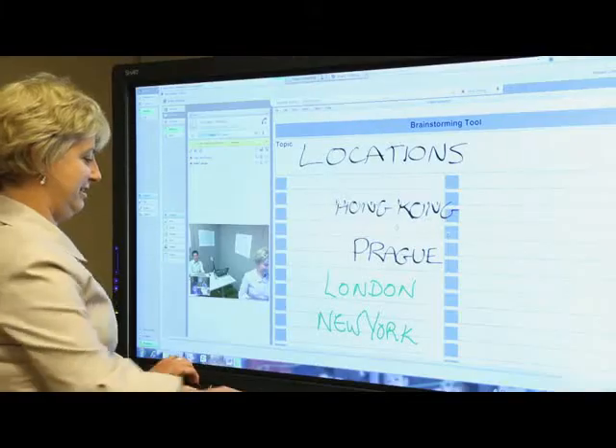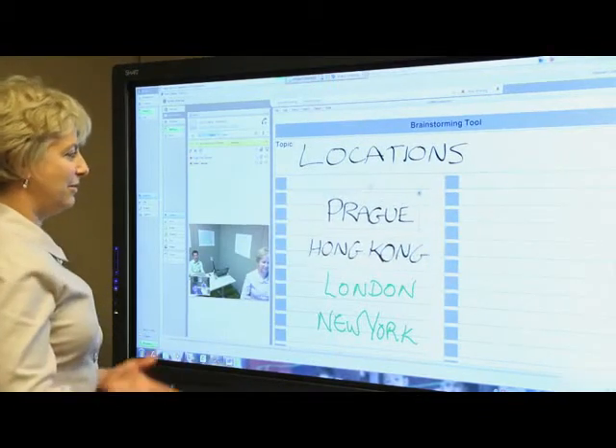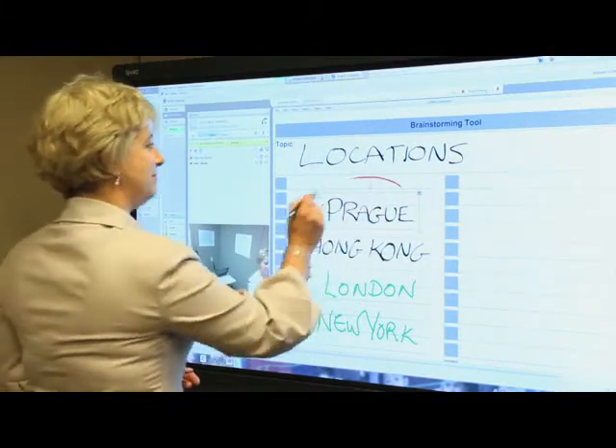The magic is really the experience for the remote participant. Not only are they able to see and hear, but they can mark up documents, share documents and work with visual information as if they were in the same room.